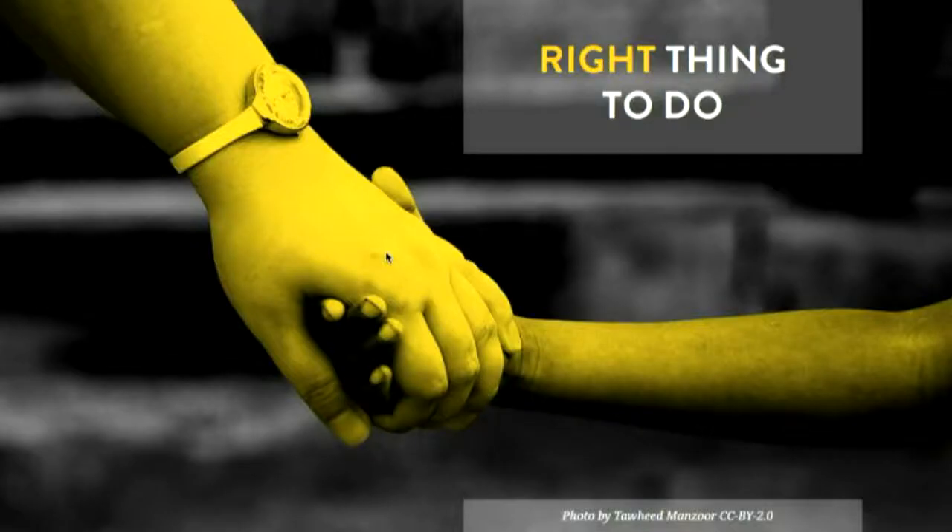And finally, this slide is an adult holding a kid's hand. Why do we want to make things accessible? Because it's the right thing to do. A corporation has more and more of a desire to act ethically and responsibly, and that's part of the process.